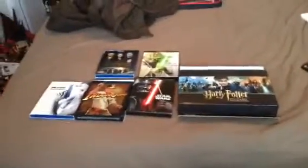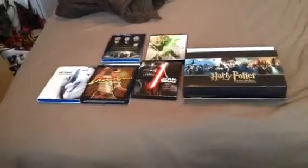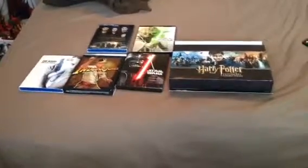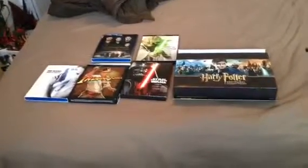And yeah, that about does it for my Blu-ray collection. I wanna thank you guys for watching. Don't forget to rate, comment, and subscribe, and I'll see you next time with more collection videos. See you soon.